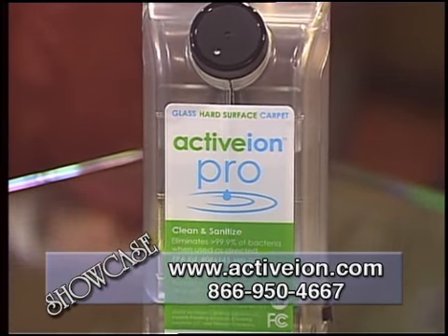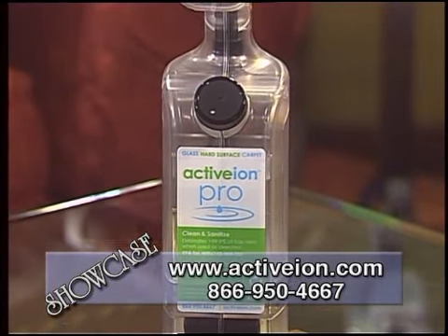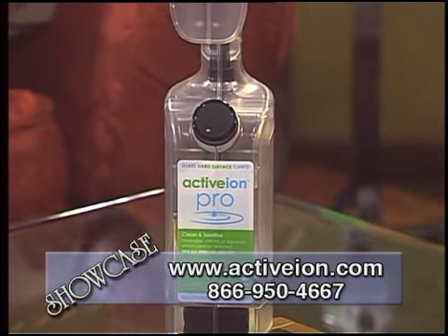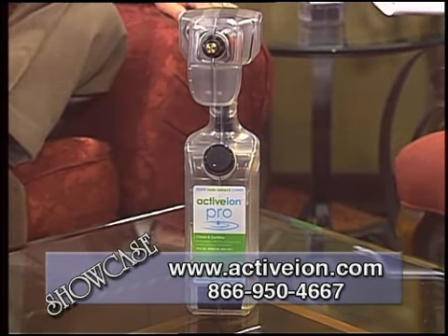There is a fair amount of technology in it. The actual technology started out as what's known as water electrolysis. What that really means is you take regular water and when you apply some electricity to it, it really does make water behave differently.